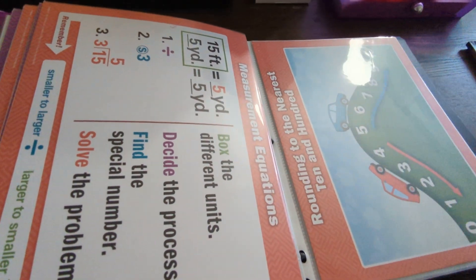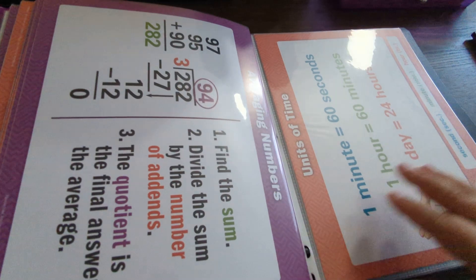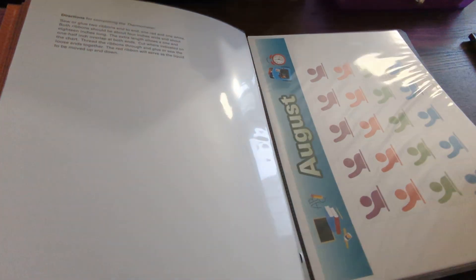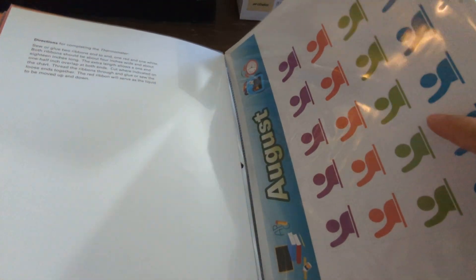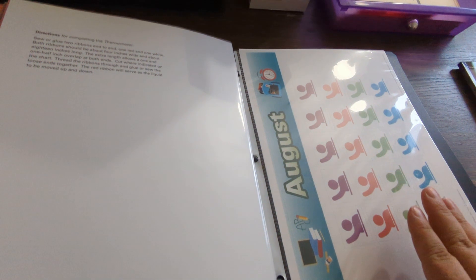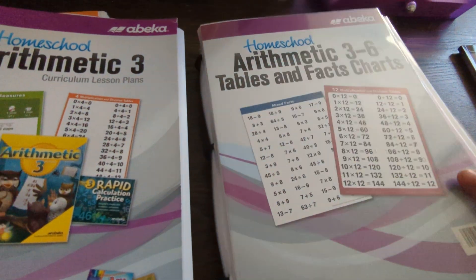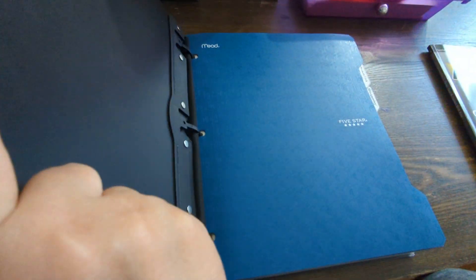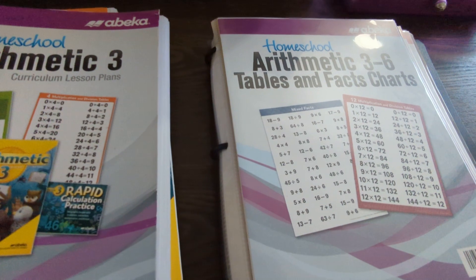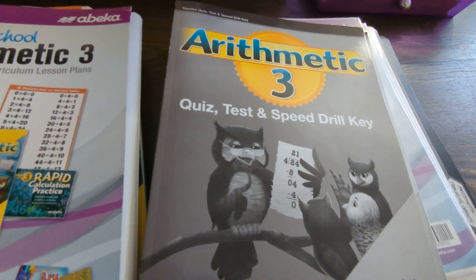Some charts are very helpful for helping the child remember the steps when converting certain measurements. In the back they have some calendar stuff — maybe five or so calendar charts — but I didn't use any of those because we have our own calendar system for homeschooling. I just keep all these charts in a nice little binder, which is very helpful whenever we need one — I can just flip to it and use it.